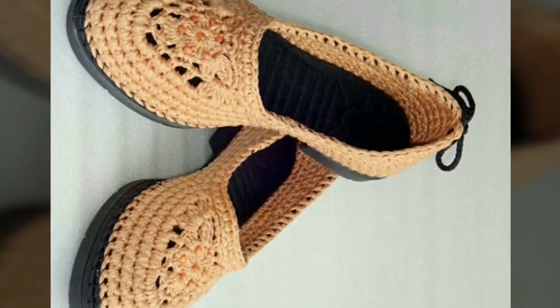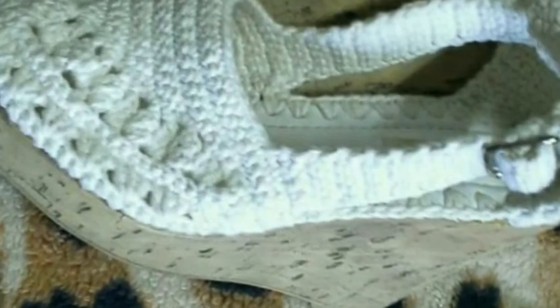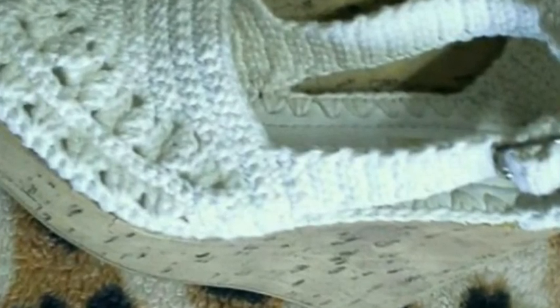Crochet work is very trendy, and that's why I have uploaded the most attractive ideas of crochet formal wear shoes.